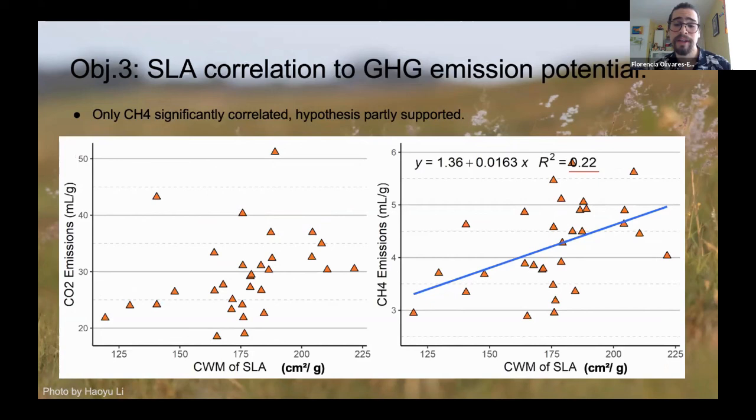For greenhouse gas emission potential, we see a clear upward trend in methane (CH4) emissions, but it still only explains 22% of the variance. For CO2, we do not see the same correlation — some trends but not significant. For LDMC, since it has a negative correlation with SLA, the results were the same in reverse: we were able to see negative correlations between LDMC and digestibility and methane, but not with CO2 emissions.